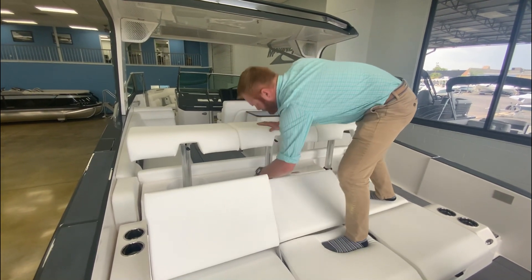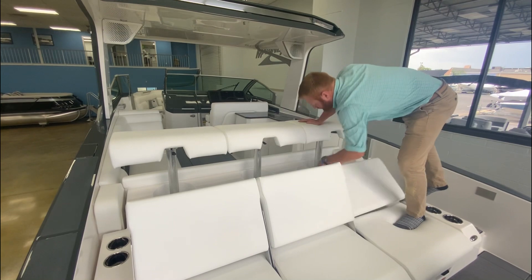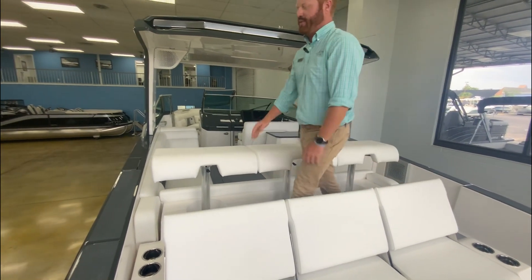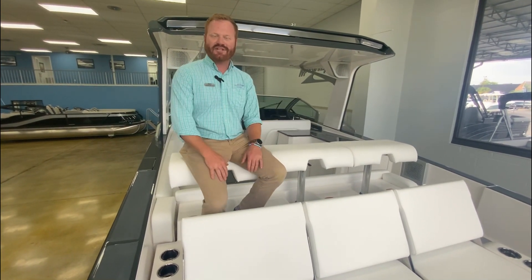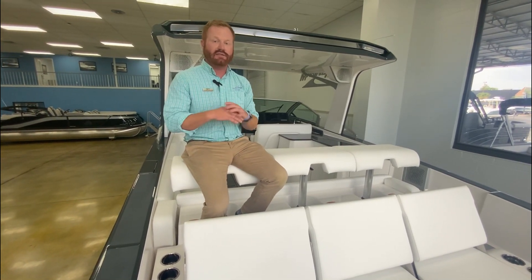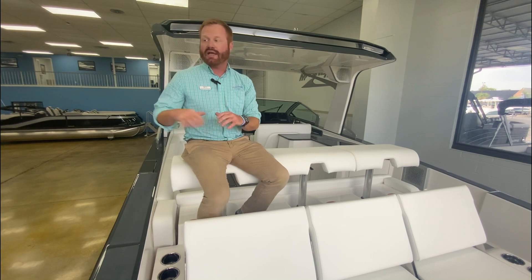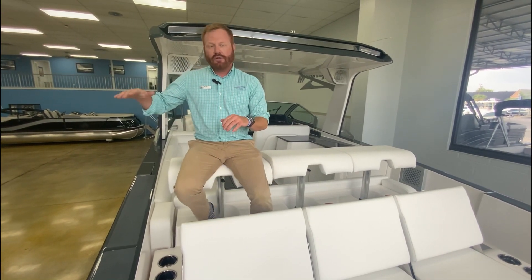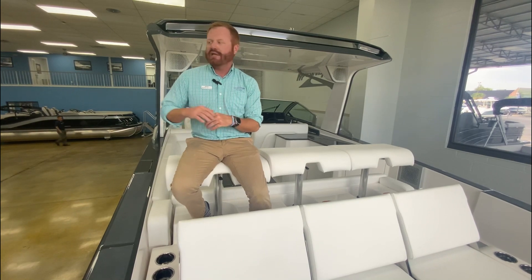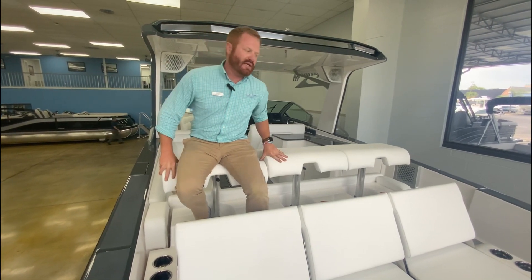You can lift these up and have three people sitting here and three people sitting up here. They're gas shock actuated, so you get a little spring. It's very comfortable. Once you put out the aft awning, you can sit here, listen to music, relax all day. If you are rafting up to a larger boat, a yacht, or even bigger center consoles next to you, it's nice — you can be eye level when you're sitting in these seats.